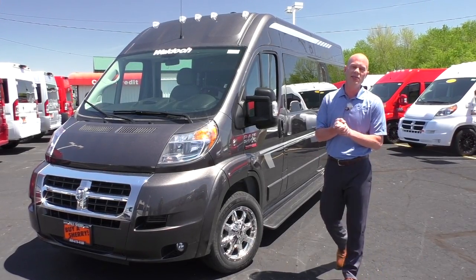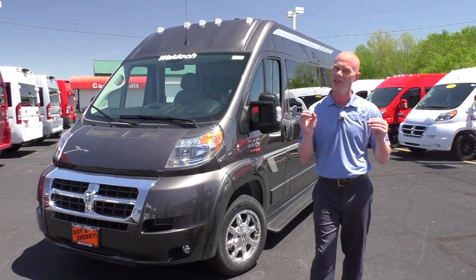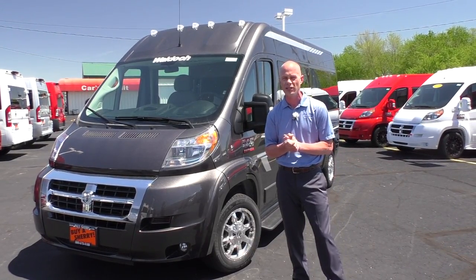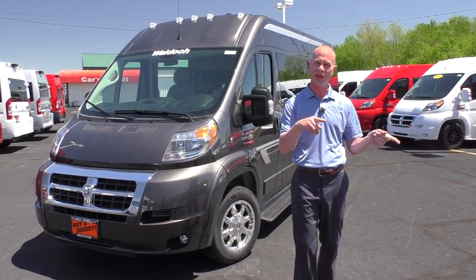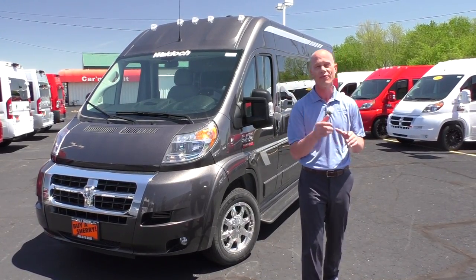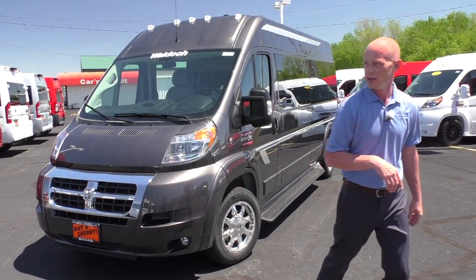Once again, I'm Justin Smith. Thank you guys for joining us here at Paul Sherry Conversion Vans. If you're still in search of that perfect van, or you just enjoy our videos, please subscribe to our YouTube channel and like us on Facebook — you'll get a notification every time we post a new video or drop a major price. You won't miss out on the next great deal here at Paul Sherry's. Thanks again and have a blessed day.